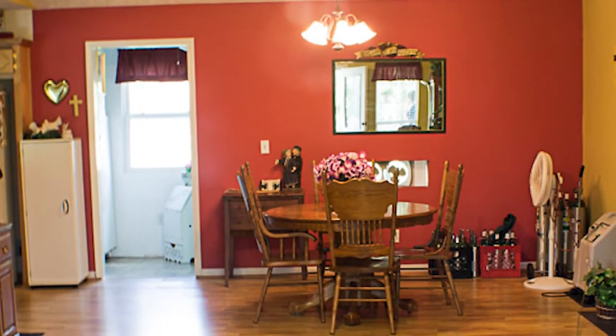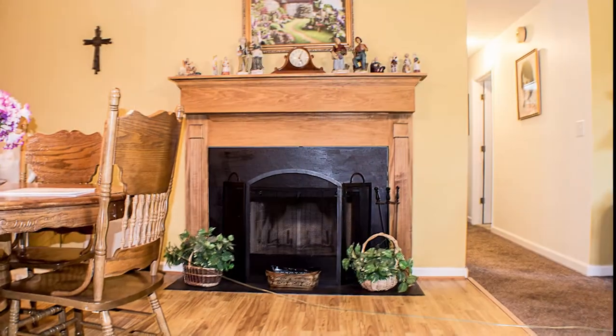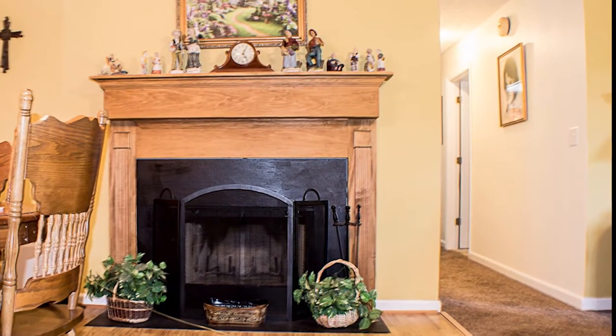As you enter through the front door, you are welcomed home to a spacious, vaulted-ceiling great room, consisting of the living room and dining room combo with a cozy fireplace — a welcomed sight on those cold winter nights.